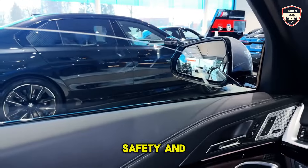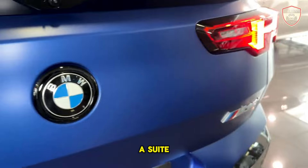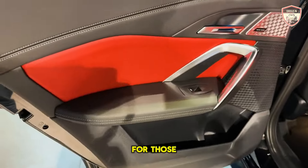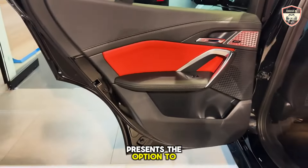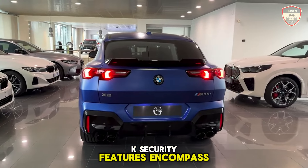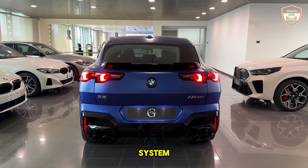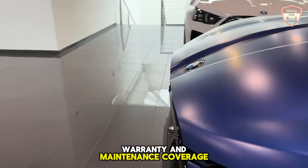Included across the X2 lineup is a suite of fundamental driver assistance technologies featuring automated emergency braking and pedestrian detection as standard. For those seeking heightened technological sophistication, BMW presents the option to enhance the vehicle's safety arsenal for an additional fee. Key safety features include standard automated emergency braking with pedestrian detection, standard lane departure warning, and optional adaptive cruise control with lane centering functionality.